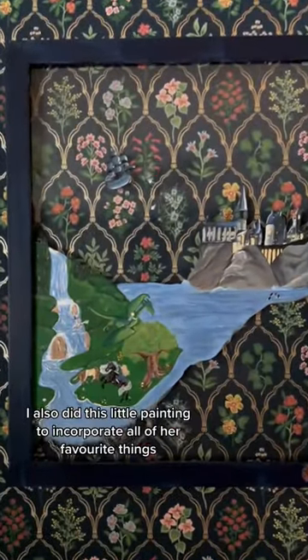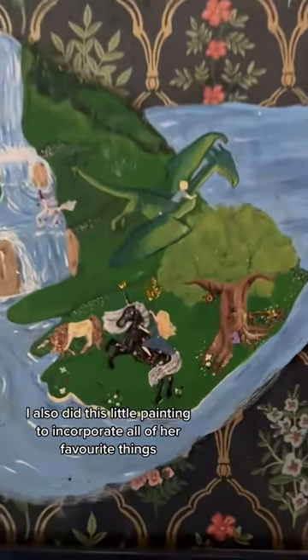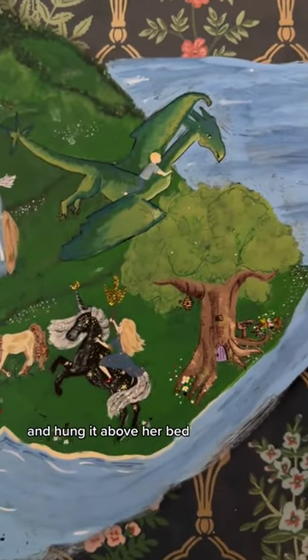I pinned the butterflies to her ceiling. I also did this little painting to incorporate all of her favorite things and hung it above her bed.